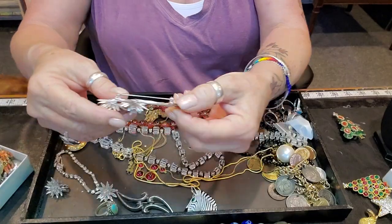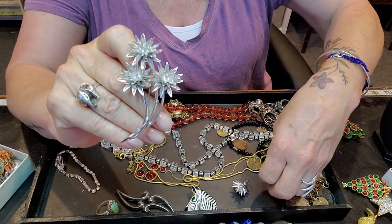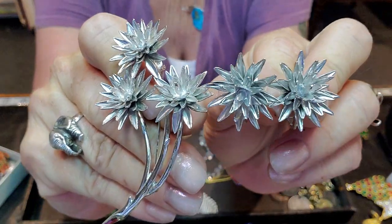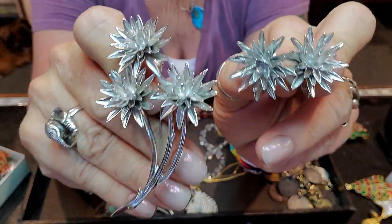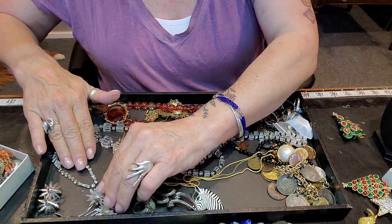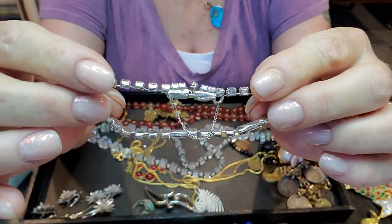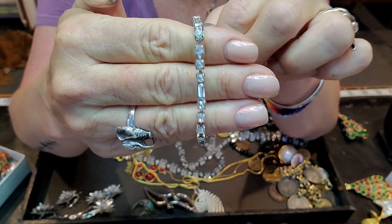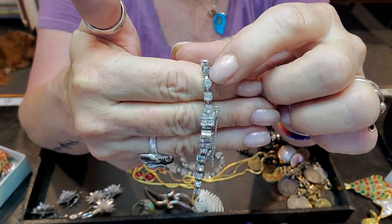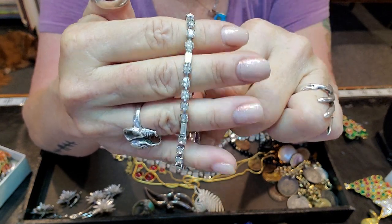This is vintage Boucher — it has a beautiful brooch and I also got the matching clip-on earrings. Really pretty — vintage Boucher. This is vintage Hobey — a really sweet little necklace or bracelet. That dark stone could be very easily replaced. Really pretty — vintage Hobey.